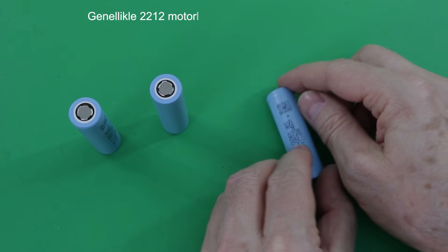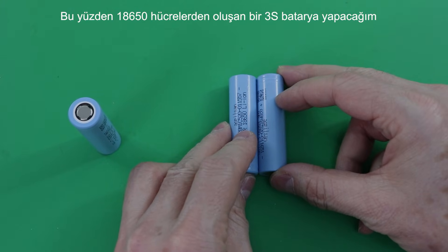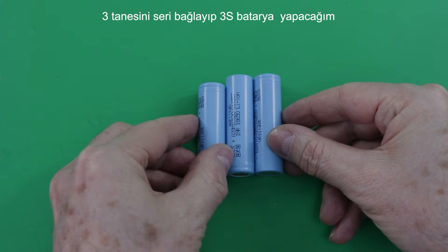We usually use 2212 motors with a 3S battery. So I will make a 3S battery consisting of 18650 cells. 3S means that three cells are connected in series.